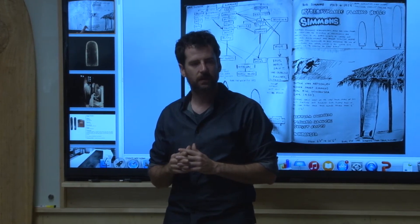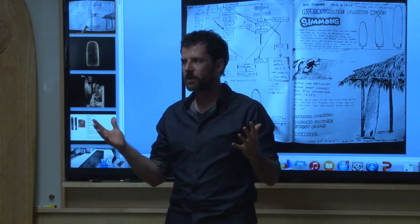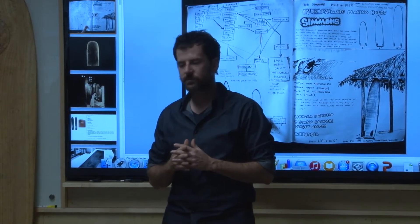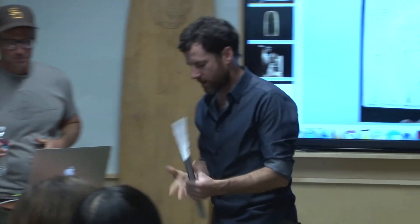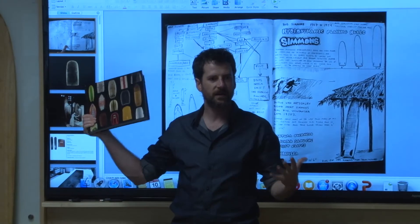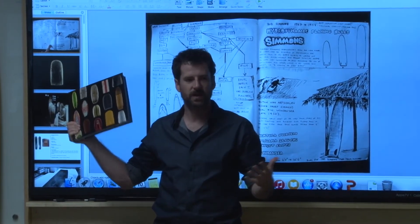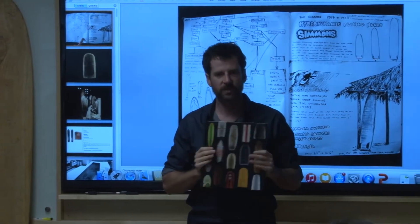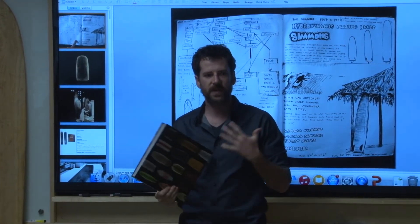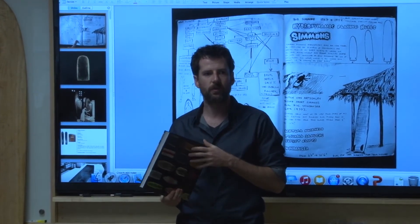A few weeks later, Don Norman, our director, got back from traveling. He walked into Jim and my offices and said, 'Hey, on my travels I got a gift from my two favorite surfers from MIT — this great new book called Surfcraft.' And I said, 'Well, that's the catalog for this new Mingay exhibit.'